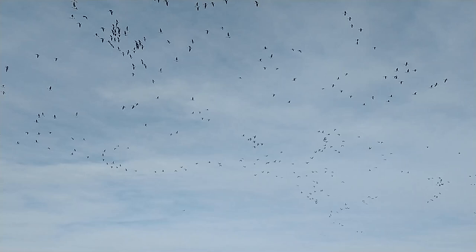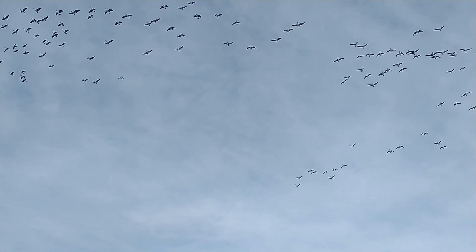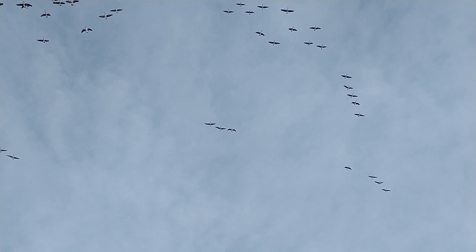We got the great geese migration going on here. There's like a couple hundred of them — there's so many. And they're coming back around. Look out. Don't look up, don't look up.